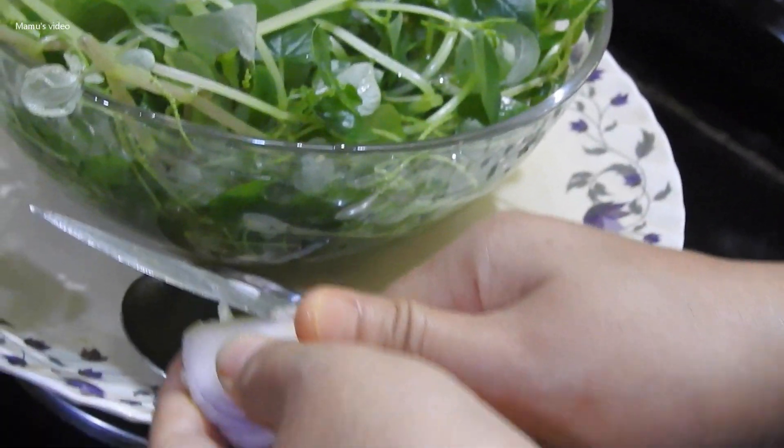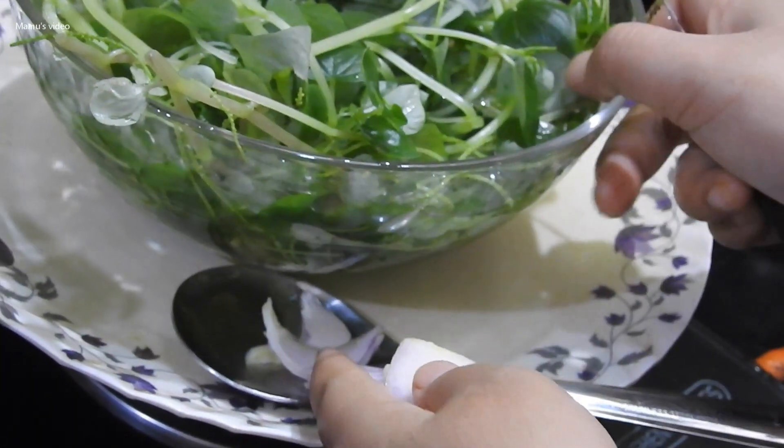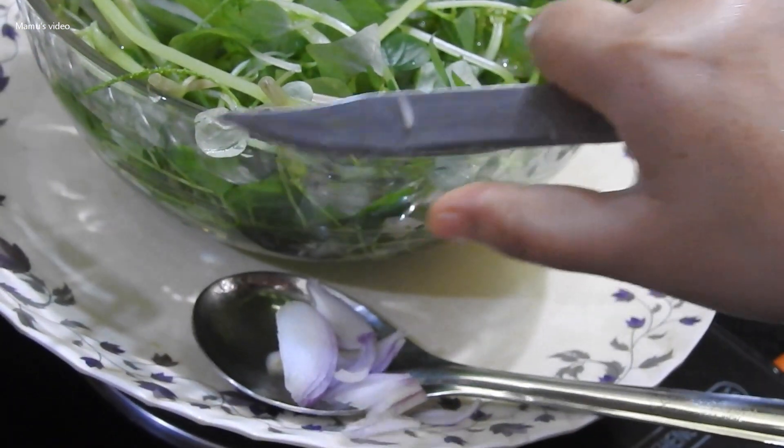This herbal plant is eaten by boiling. I am using a small amount of mustard oil and onions to give it taste as part of my breakfast meal.